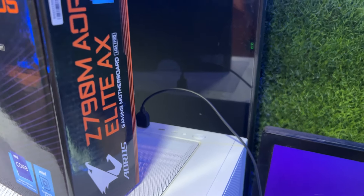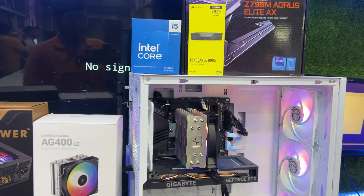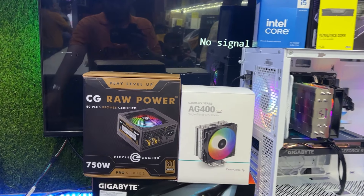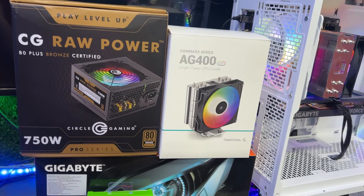This is a Type-C port and the system is ready, just under 1.5 lakh — exactly 1.45 lakh. The SSD is a 500GB SSD.